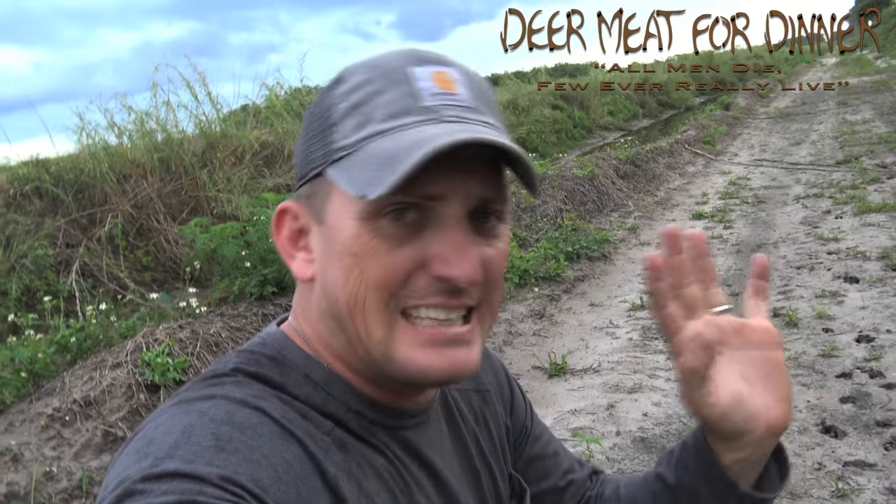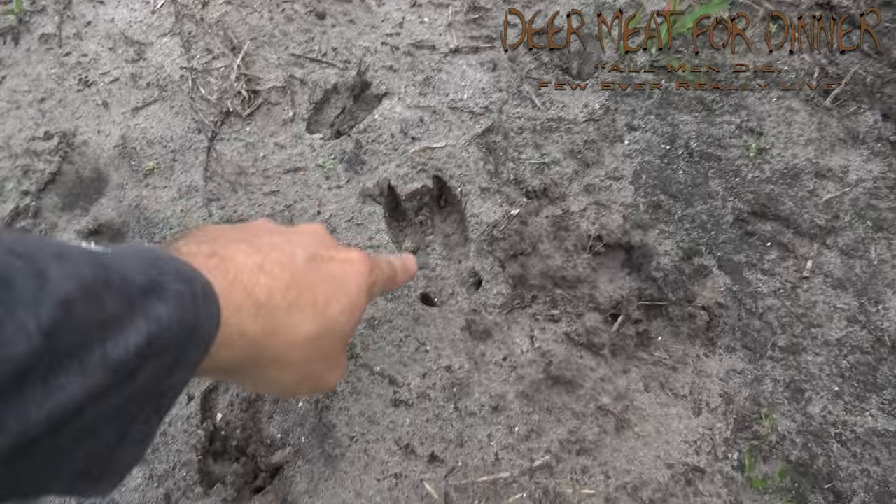I've been waiting a long time to do this video, and I'm not doing this to be cocky or arrogant in any way. But the biggest misconception in all of deer hunting is that that is a buck track. That could be a buck track, but it could also be a doe track — it is a deer track.